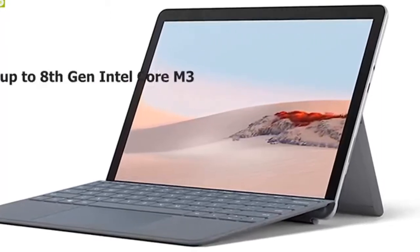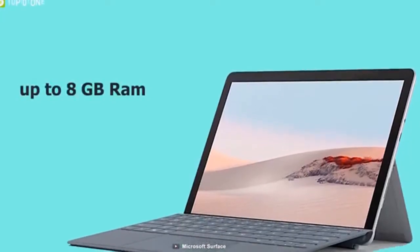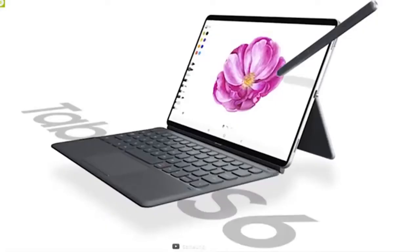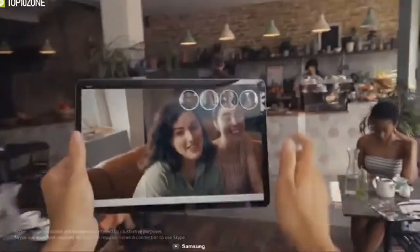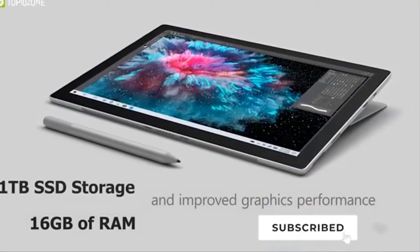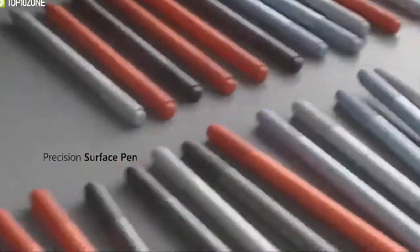Hey guys, in this video we're going to be checking out the top 5 best tablets in 2020. I made this list based on my personal opinion and hours of research, and have listed them based on quality, performance, price, and more. If you are looking for the best tablets that provide ease of use and top performance, then you're in the right place. To find out more information about these best tablets, you can check out the link in the description below. Let's get started.